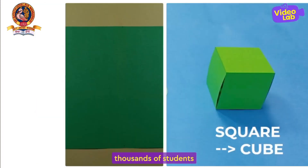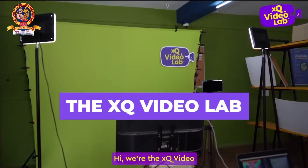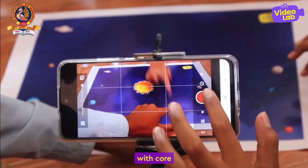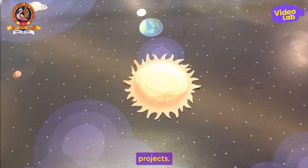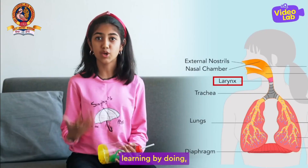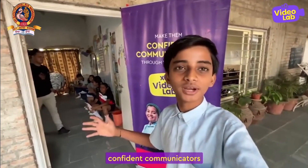Just like Sophie, thousands of students are becoming experiential learners by creating video projects. We're the XQ Video Lab, a revolutionary learning system where we enable art integration with core curriculum subjects by helping students create powerful academic video projects. In the process, students end up learning by doing, working collaboratively, thinking creatively, and becoming confident communicators for life.